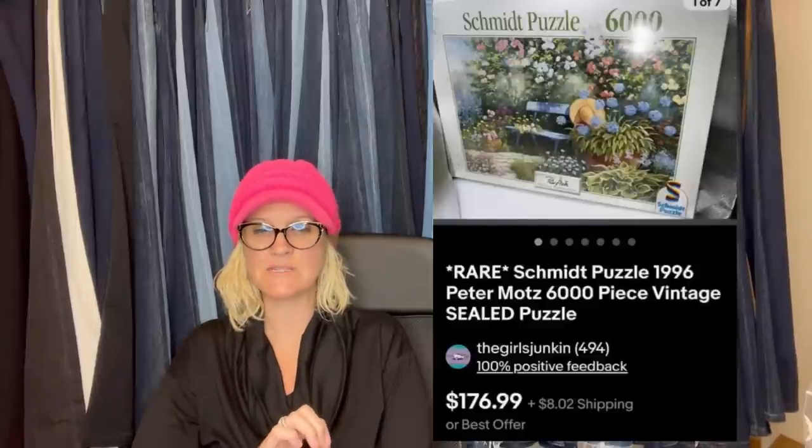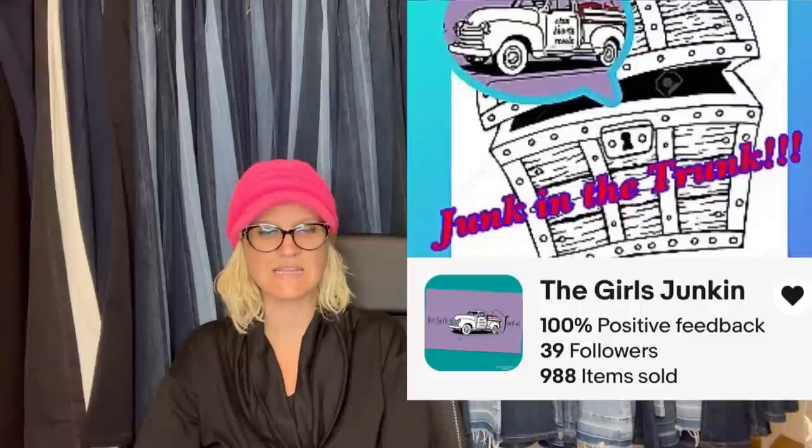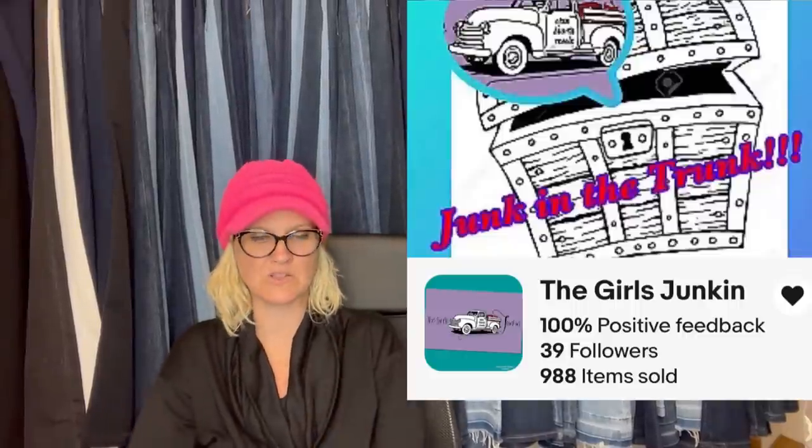The Girls Junk In: paid $32 for 16 puzzles at a garage sale, then posted the two large sealed puzzles. The 5,000-piece listed for $125.99, took a best offer of $105. The 6,000-piece was listed for $176.99 and took a best offer of $120. All listings buyer pays shipping. This channel helps people find things for cents and turn them into big money.